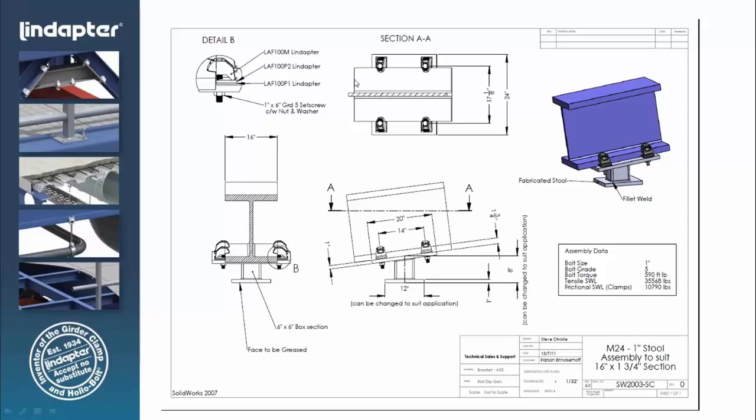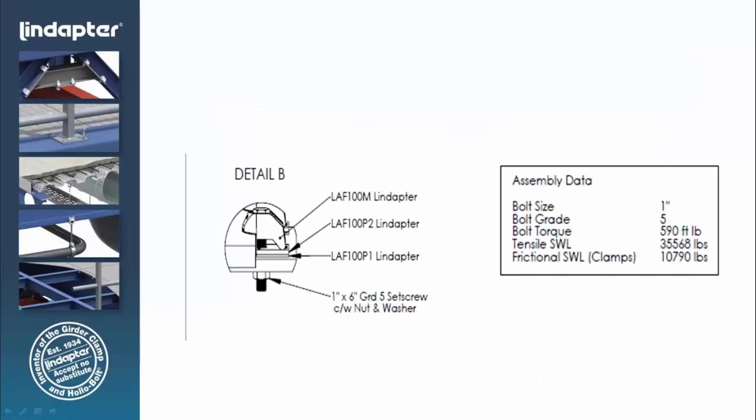We worked with Parsons Brinkerhoff to come up with a design. They provided us with the GC number so we knew the orientation of the connection, then provided all the detail associated with the beam — the beam width and flange thickness. With that information, we were able to come up with a print designed to accommodate their loads of 36,000 pounds in tensile and 11,000 pounds in friction. The parameter we design around is the beam size — flange width and flange thickness — since the flange thickness determines the number of packing pieces needed to properly position the clamp.